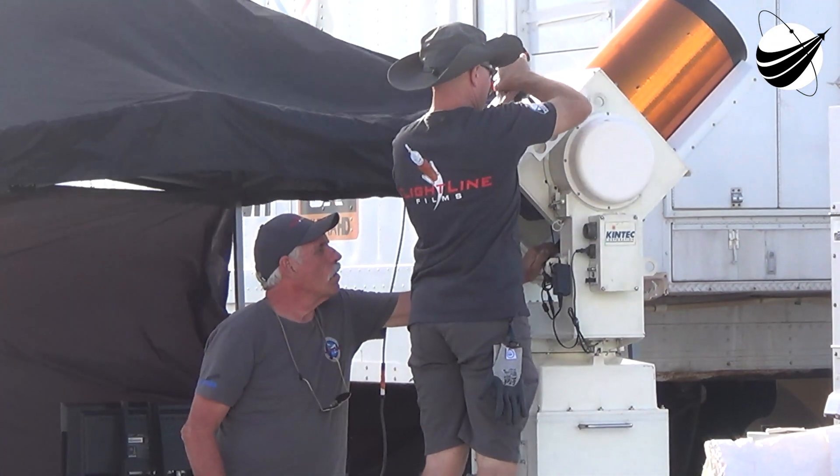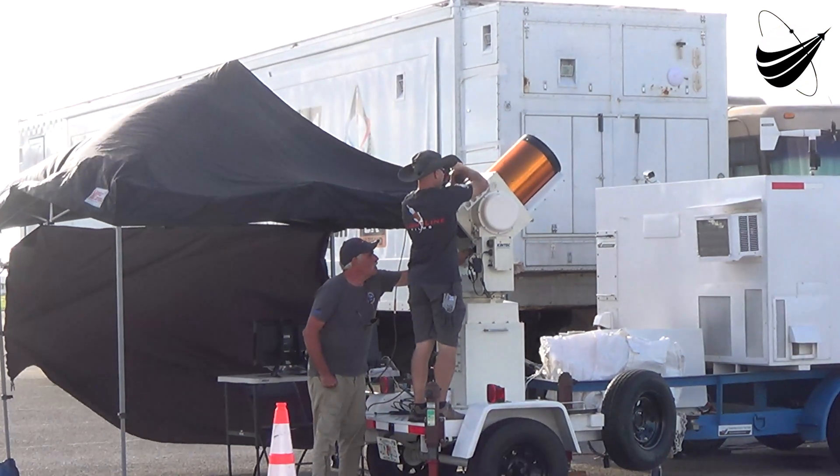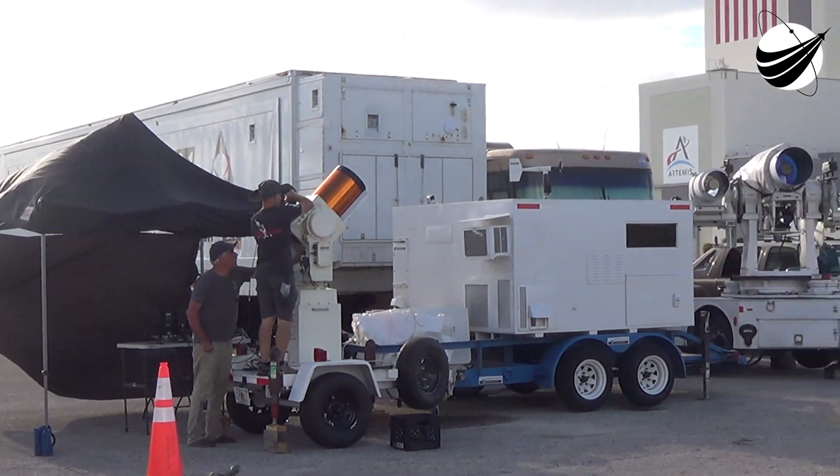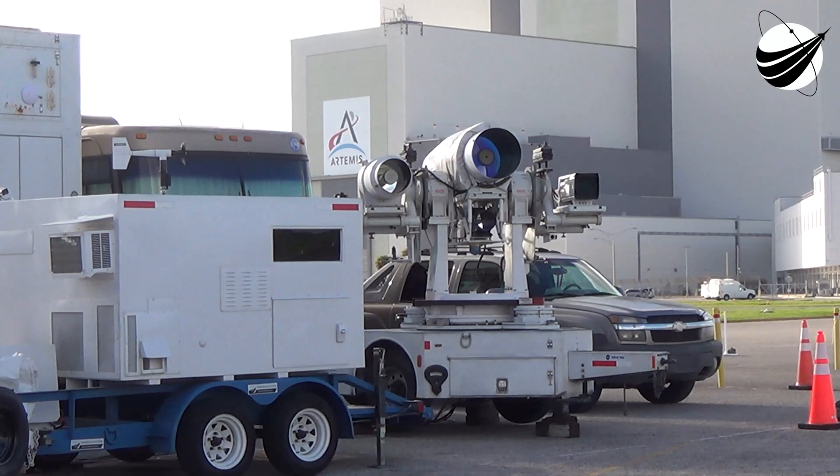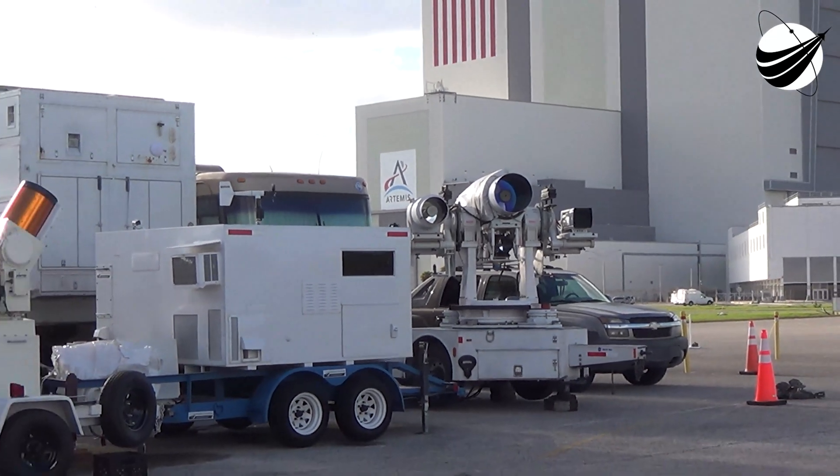Stage 1 transonic — with that, the first stage is transitioning through the speed of sound. The next major activity will be the landing burn.